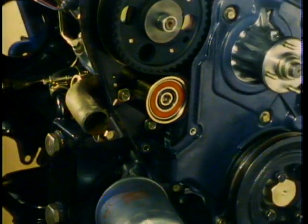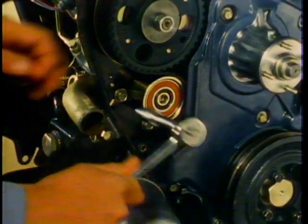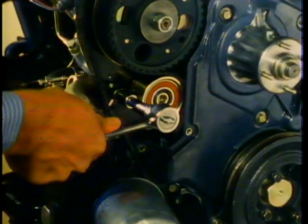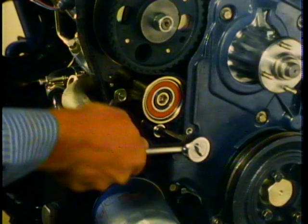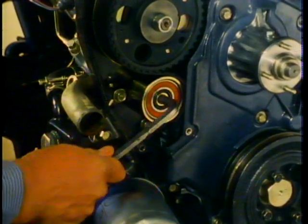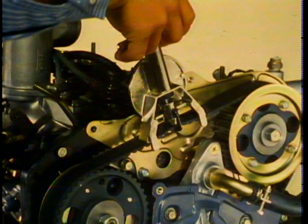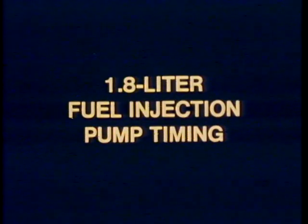Loosen the tension pulley plate bolts and make sure that the belt slack is centered near the tensioner. Now tighten the bolts in this sequence: the upper plate bolt, the lower plate bolt, then the tension pulley bolt. Finally, check the belt tension midway between the camshaft and fuel injection pump pulleys with tension gauge tool number J29771 — tension should be between 46 and 63 foot-pounds.